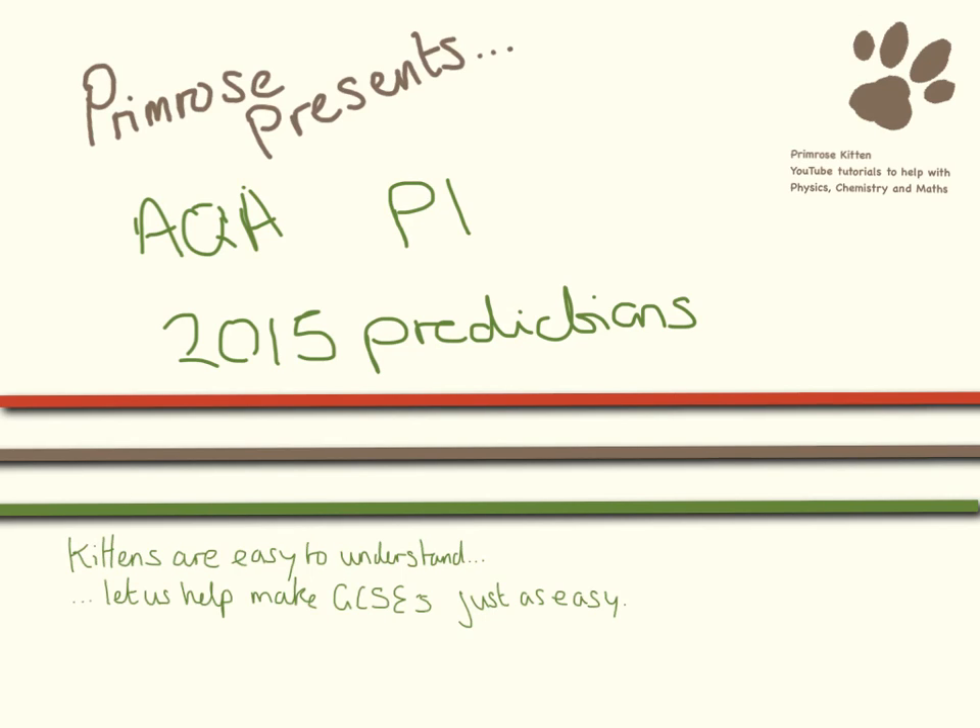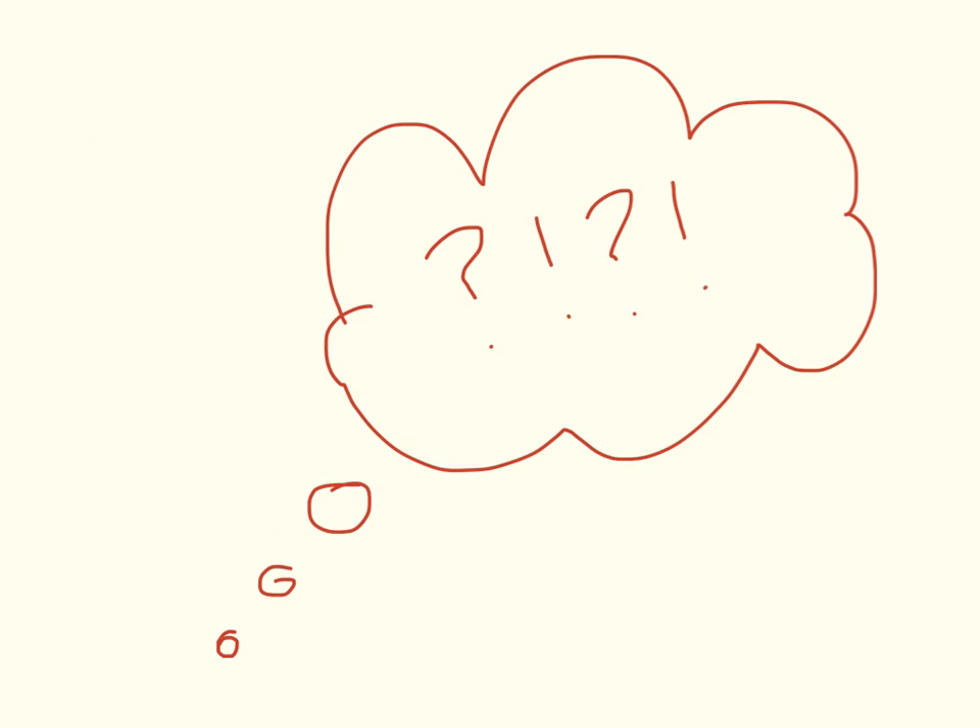These are my predictions for the 2015 P1 paper from AQA. I just want to say straight off that I do not work for the exam board, I don't know anyone that works for the exam board — these are purely guesses. So don't just revise the things I say in here and ignore the other stuff. It's really important that you cover everything in your revision.